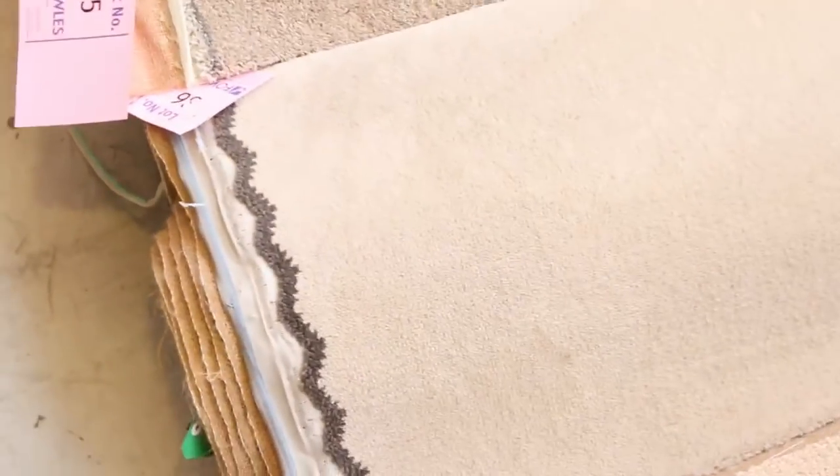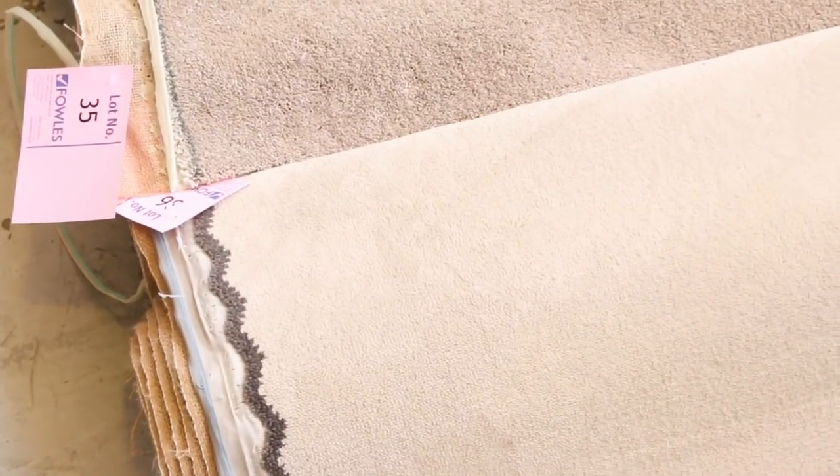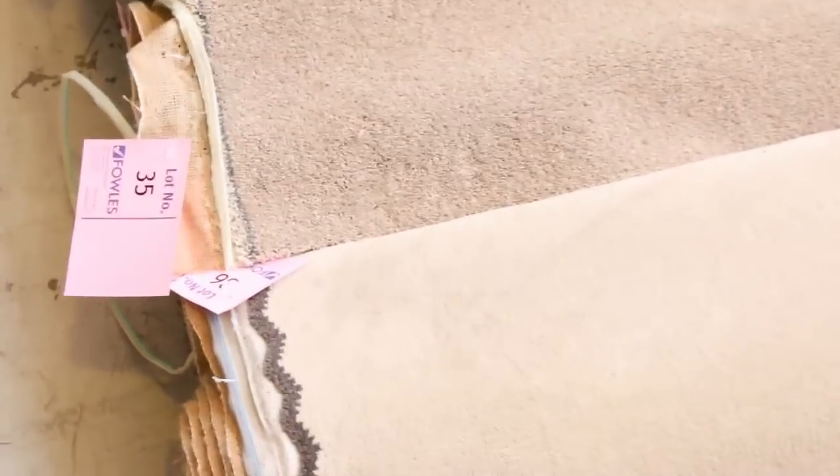There's wools, nylons, plush piles, loop piles, textures, plains, berbers. Most of this carpet will sell between $25 and $30 a broad room metre, being 3.66 metres wide. That's awesome value considering some of these products can sell anywhere up to $200 to $300 a metre — really high quality gear there in the offcuts and roll-ins.